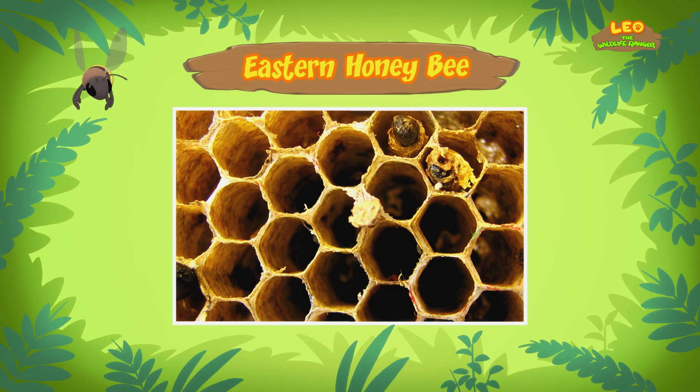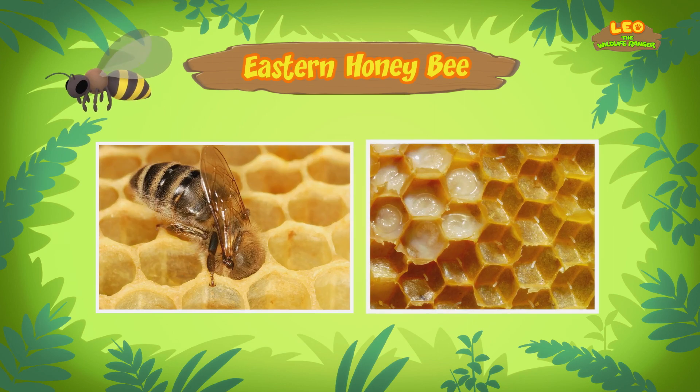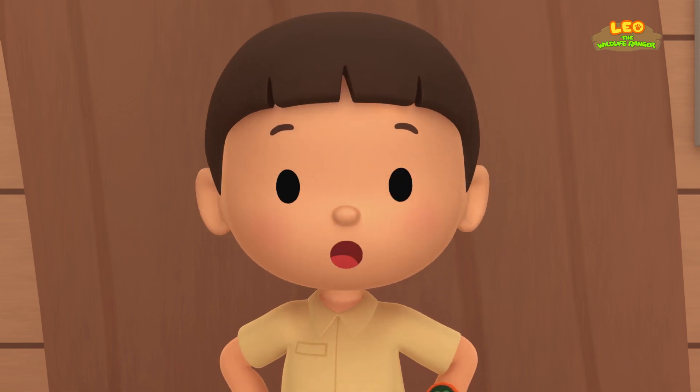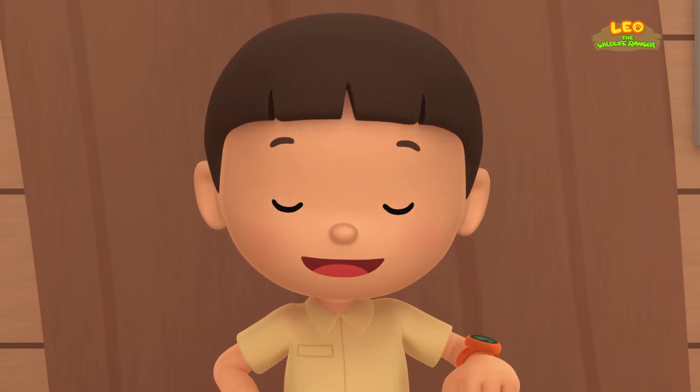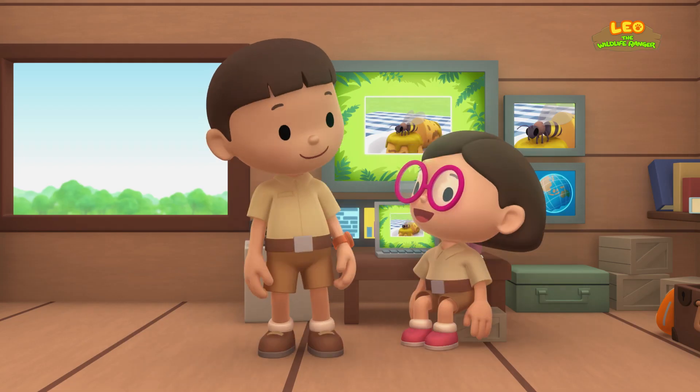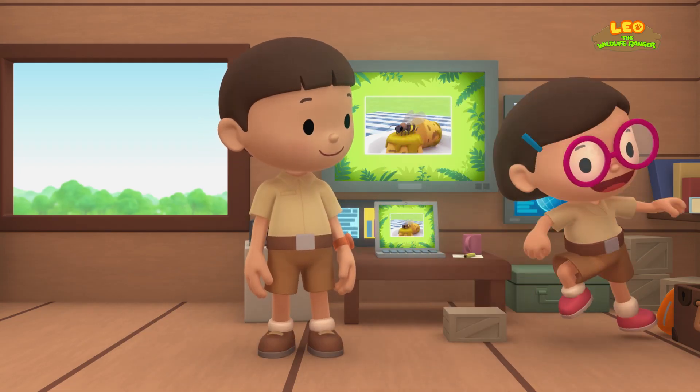Hey! What kind of shape is that? That's a hexagon! Honeycomb cells are shaped that way because they use the least amount of beeswax to build a beehive. Honeybees prefer to build their beehives in small spaces like hollow trees. If we want to have a peaceful picnic, we should bring this honeybee back to its beehive. Come and join us! That's great, Leo! See you downstairs!